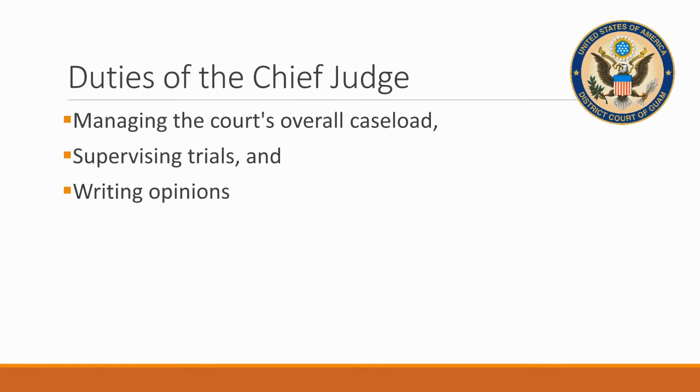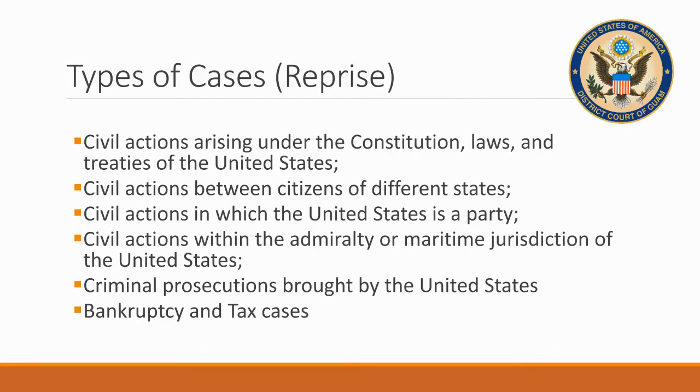Some of the duties of our Chief Judge include managing the court's overall caseload, supervising trials, writing opinions, and presiding over many different types of cases. There are civil actions that arise under the Constitution, laws, and treaties of the United States, and certain civil actions between citizens from different states.